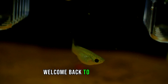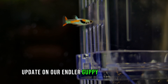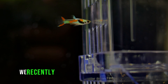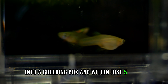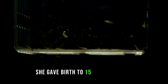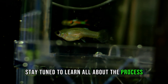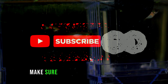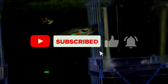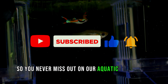Hello everyone, welcome back to our channel! Today we have an exciting update on our Endler guppy breeding project. We recently transferred a pregnant female into a breeding box, and within just five days she gave birth to 15 adorable fry. Stay tuned to learn all about the process and the challenges we faced. Make sure to hit that subscribe button and ring the notification bell so you never miss out on our aquatic adventures.